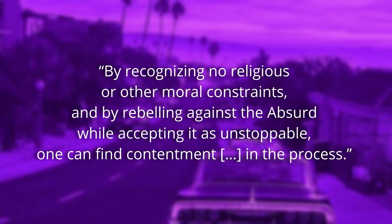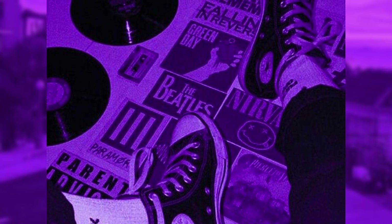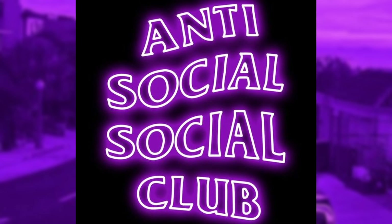By accepting the inherent absurdity of the world, one can achieve the greatest extent of one's freedom. By recognizing no religious or other moral constraints, and by rebelling against the absurd while accepting it as unstoppable, one can find contentment in the process. This is also fittingly described by philosopher Søren Kierkegaard as a 'demoniac madness.' What I got from these images was a feeling of confiding in someone, being part of an underground or rebellious group against the mainstream. A word in many of the edits is an overarching theme of generational trauma. Teenage angst and depression are being converted into an artistic expression, becoming a shared experience — in a way, it's a form of the commodification of one's identity and struggles. In other words: social media.